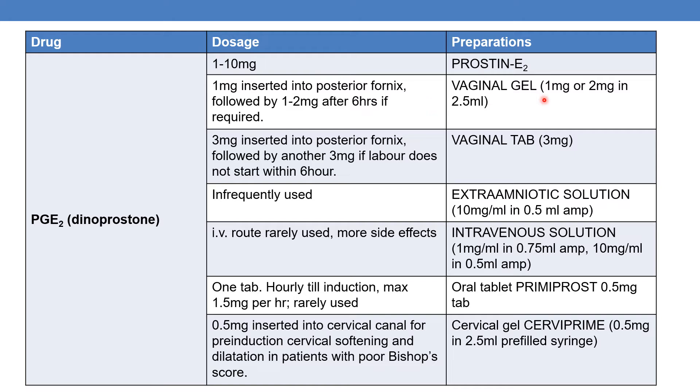For the vaginal gel dosage, it is 1mg or 2mg in 2.5ml. 1mg is inserted into the posterior fornix, followed by 1–2mg after 6 hours if required. For the vaginal tablet, the dosage is 3mg inserted into the posterior fornix, followed by another 3mg if labor does not start within 6 hours.